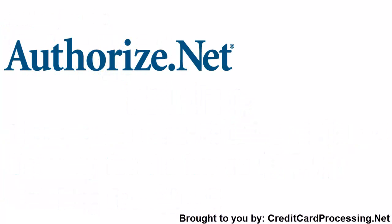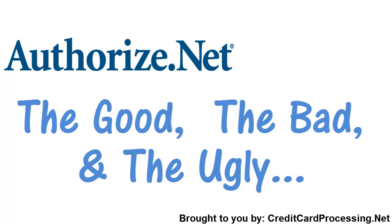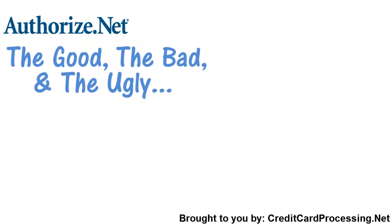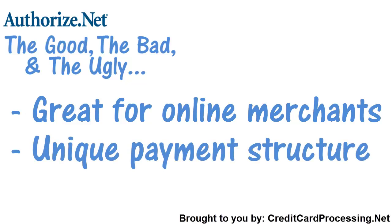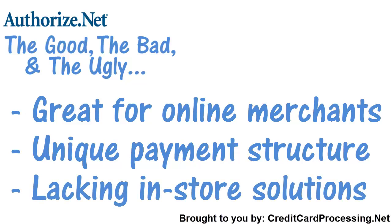Now it's time to take you through the good, the bad, and the ugly of what AuthorizeNet has to offer you. For starters, AuthorizeNet offers great native features for online merchants. Their payment procedures, though, are very different from typical processing solutions, which might be a little confusing at first. The only serious knock on the company is that it doesn't really support retail equipment. You can always buy this equipment independently or just use a mobile payment swiping solution. No matter what, you could find a lot to like about AuthorizeNet and their comprehensive online payment solutions.